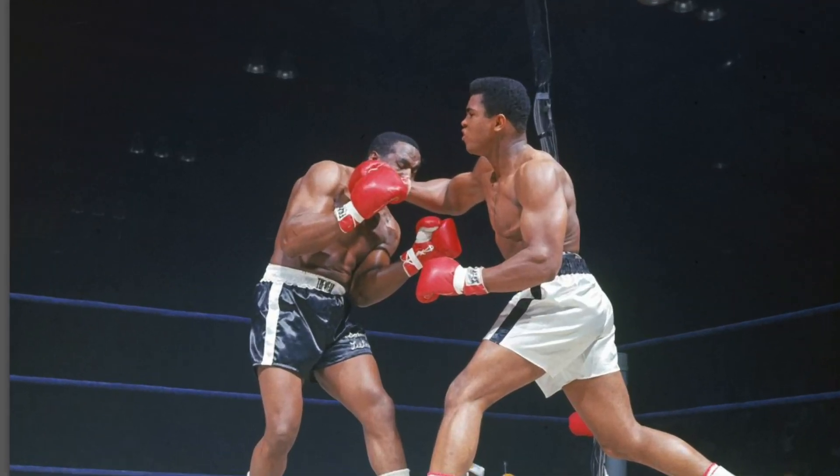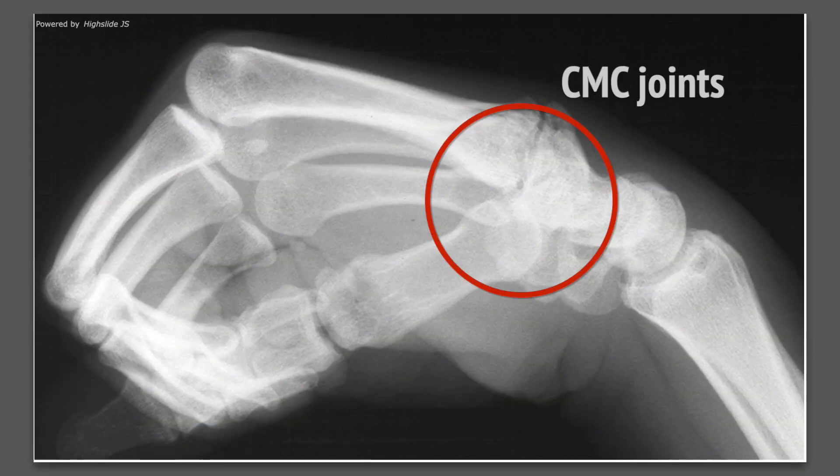I've already talked about metacarpal fractures and some details on how the hands work — you can see that separate video. This video, we're going to talk about injuries a little further down the hand: the carpal metacarpal joints. I am Dr. Lucius Pomerantz. Hands are a big part of my life. I'm an orthopedic surgeon and a specialist in the hand. I also used to punch things when I boxed and did MMA, and I still do Brazilian Jiu Jitsu. I use my hands and I want you all to use them too.